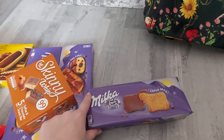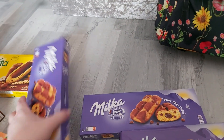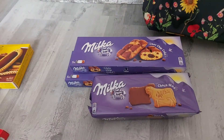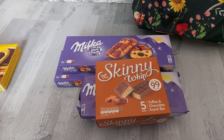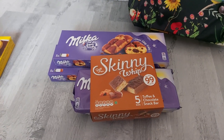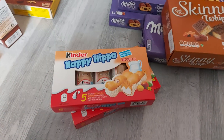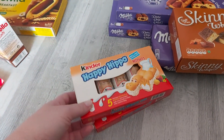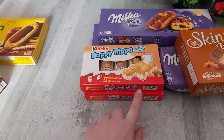First things first, I got this Milka Choco Biscuits and two packs of the Milka Choco Chip Cake — these are a pound a bag. I've decided to try this Skinny Whip Toffee and Chocolate Snack Bar. They're only 99 calories and I've heard so many good things about them — I just can't wait to try it. And for the girls I got this two-pack of Happy Hippo — there's milk and hazelnut, and it's one pound for five little bars.